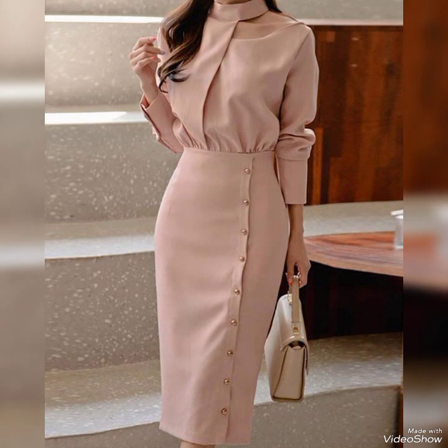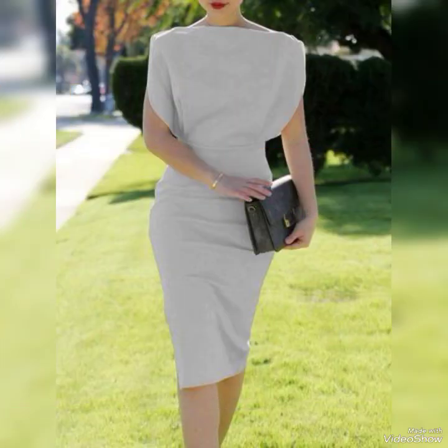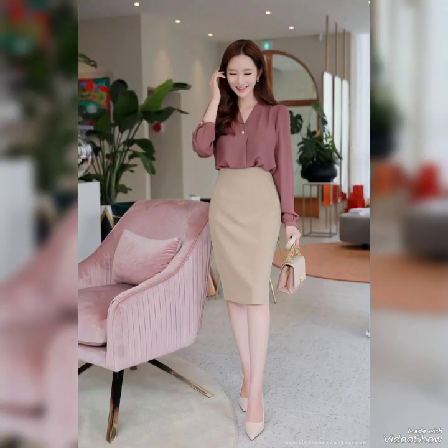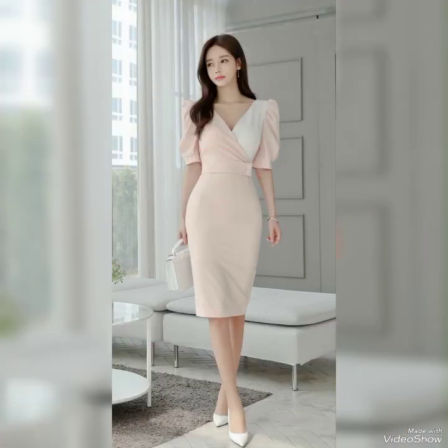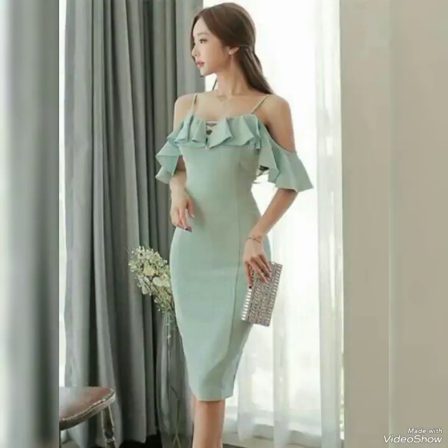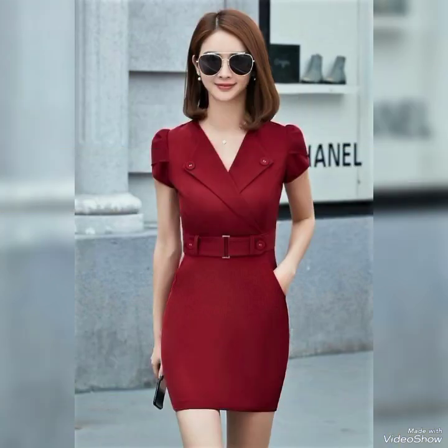Bodycon dresses are a popular choice among girls who want to show off their curves in a stylish and elegant way. The dresses are form-fitted and hug every curve of a woman's body, highlighting her curves in all the right places. They come in a variety of styles, lengths, and colors, making them versatile for any occasion.